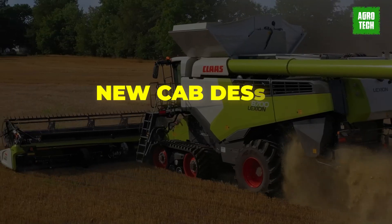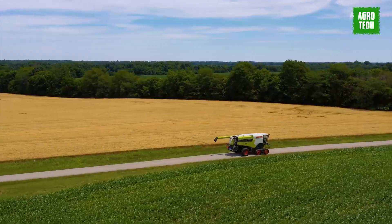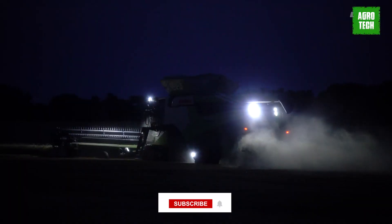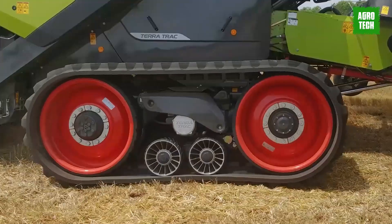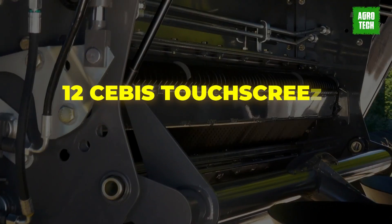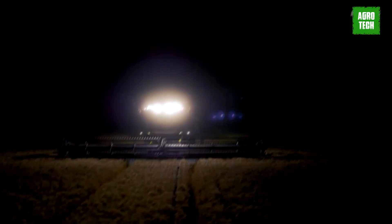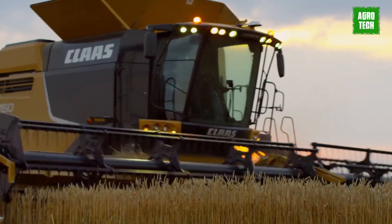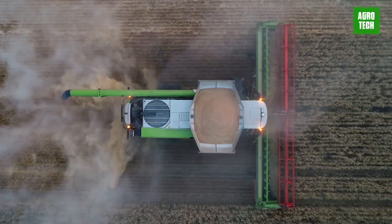The new cab design prioritizes comfort, offering increased head, shoulder, and leg room, along with a revamped air conditioning system. The intelligent control concept allows operators to fully utilize the machine's capabilities, with the bright SEVIS terminal providing clear information at a glance. The new high-resolution 12-inch SEVIS touchscreen display offers intelligent operator assistance to enhance efficiency, while intuitive operation makes it easy for new operators to quickly learn to use the Lexian. The system acts as an information hub, performance optimizer, and problem solver all in one.